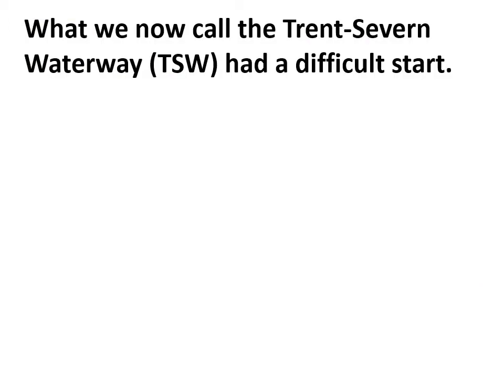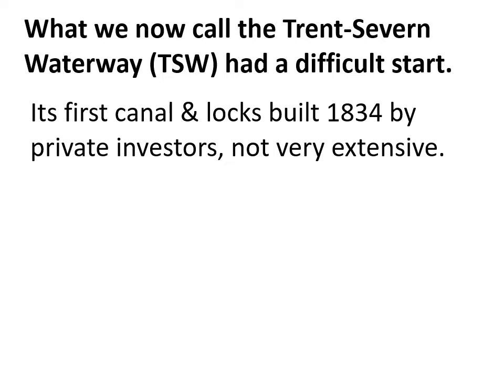It's useful, when we think about the Trent-Severn Waterway, to realize that it had a difficult start in being developed. Its first canals were built in the 1830s, but they did not actually link up with either Lake Ontario or Lake Huron through Georgian Bay. The initial canals were built by private investors and didn't span the entire system of what we now think of as the Trent-Severn Waterway.